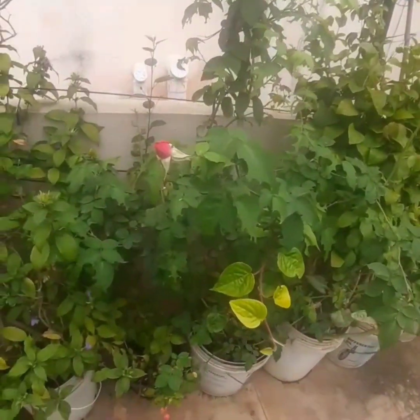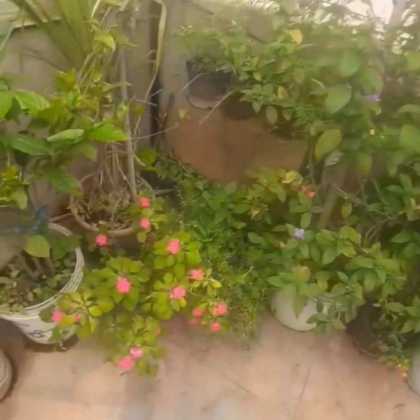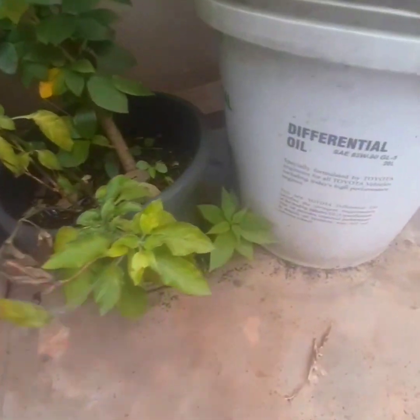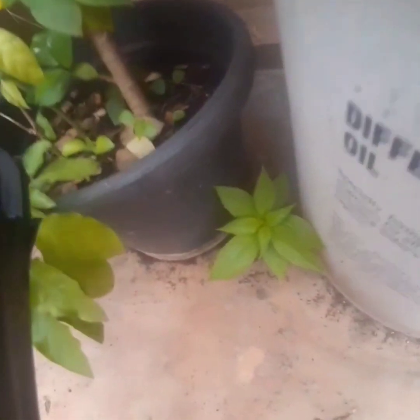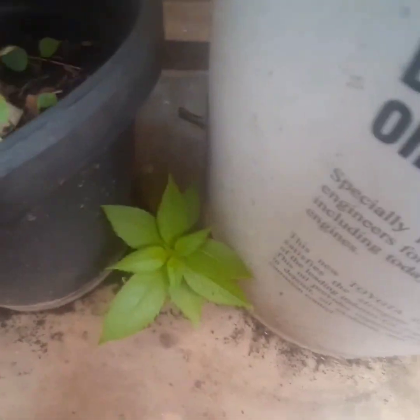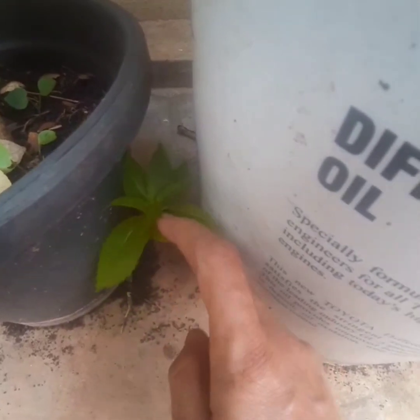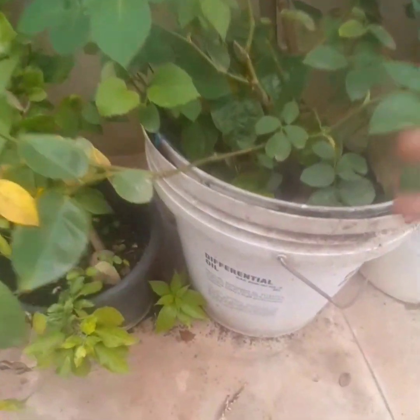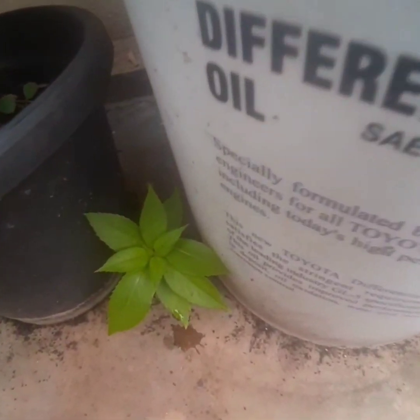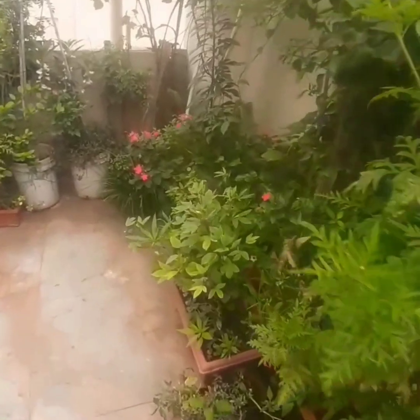The plants are survivors — they always try to thrive and they fight to survive. See this little plant here — she doesn't even have a pot. The organic mix has fallen on the ground, a seed has fallen from this plant, and she is growing and surviving. Isn't it so beautiful?